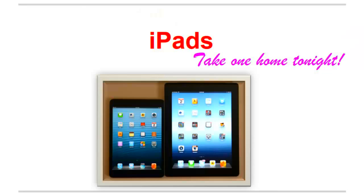If you want to experiment with apps or use a tablet for your coursework, the GRC has you covered. We have two iPads and two newer, faster iPad minis.